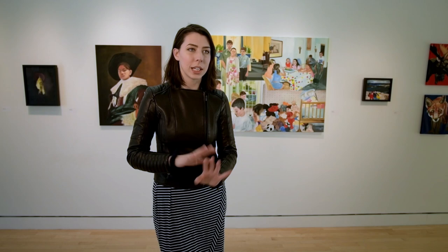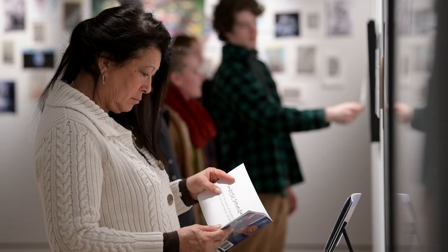Having it up on the wall with frames and having people interact with it and actually get to look at it more closely in the gallery setting was really nice to see, and to hear people's comments — it was uplifting.